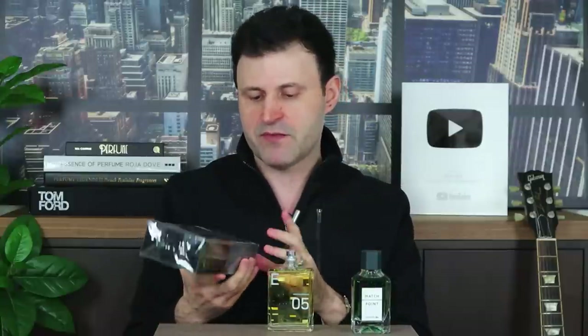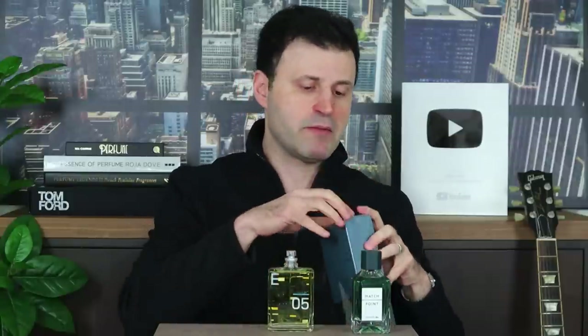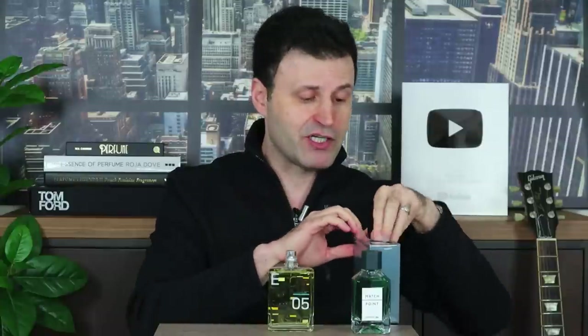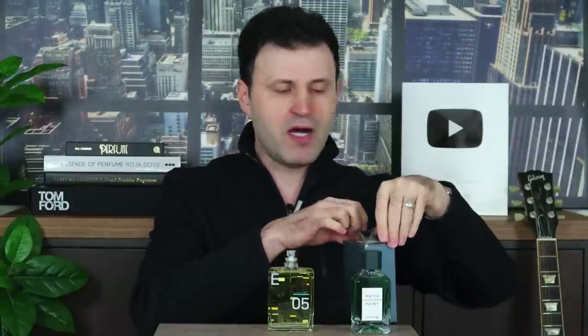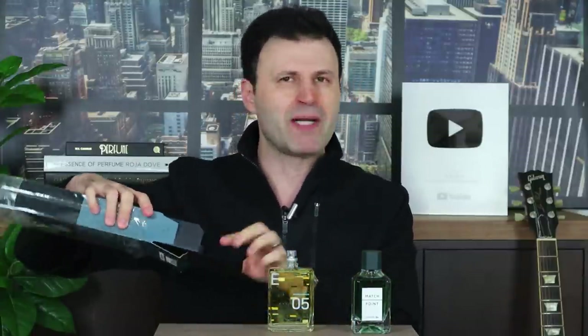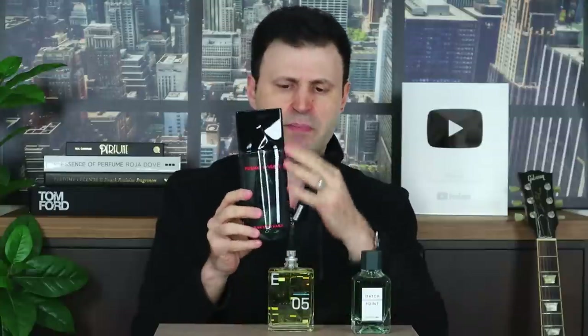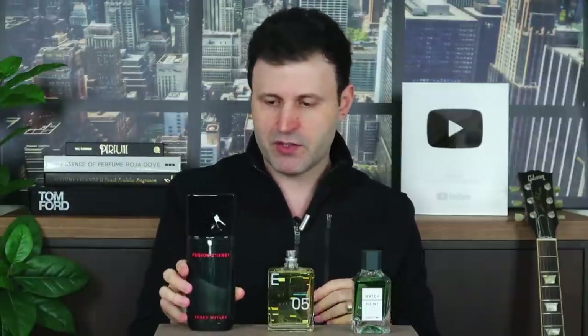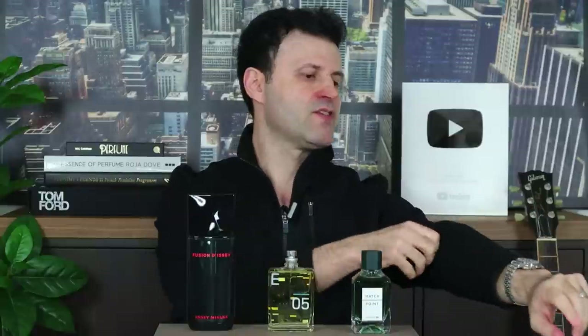Last but not least, Issey Miyake is one of my favorite designer fragrance houses. They're doing a much better job than some of the top juggernauts out there — Dior, Yves Saint Laurent, even Chanel. This new release is called Fusion. Even the bottle has a rounder look to it; the cap is quite different, almost like the shards were taken off. I do enjoy the presentation.